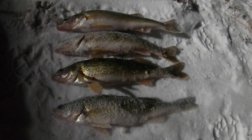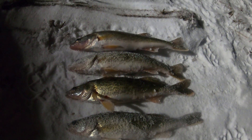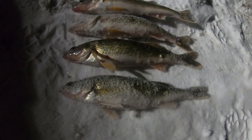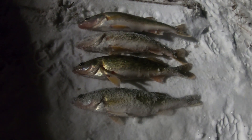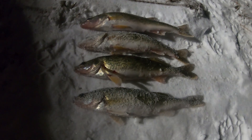There's my 4 walleye. Biggest one on top — it's about 13 and a half, the other 3 are exactly 13. I'm going to go home, get these filleted up, add them with the others, and have us some dinner.